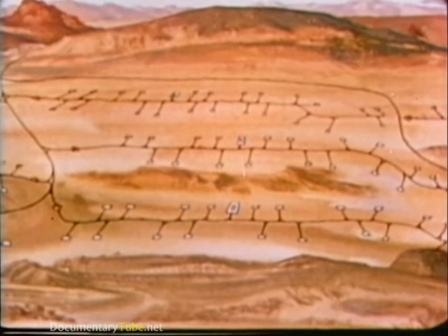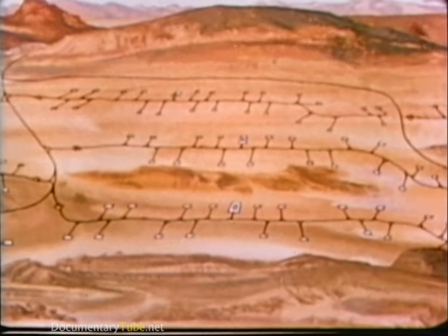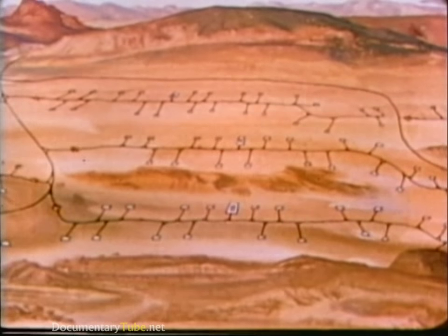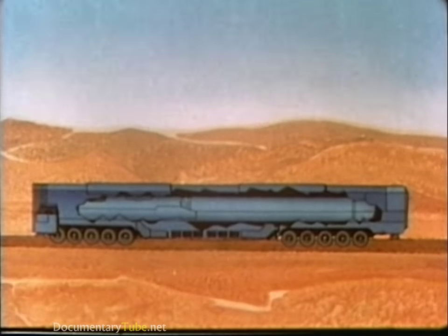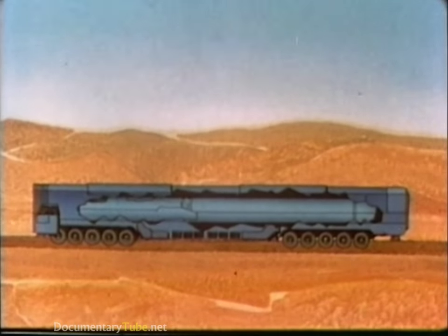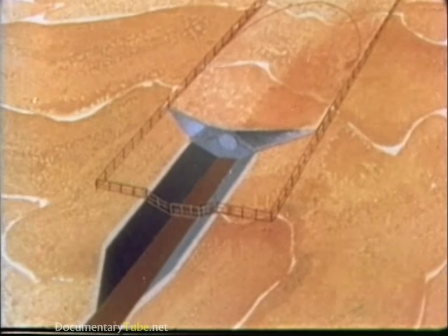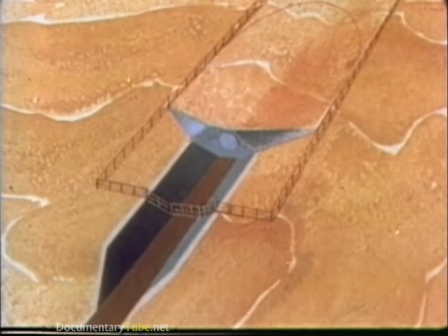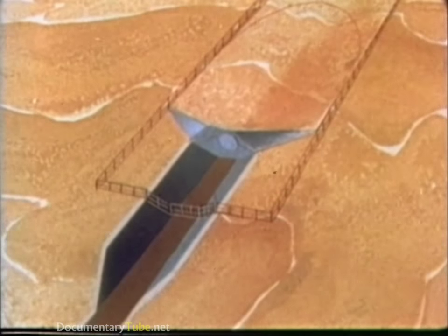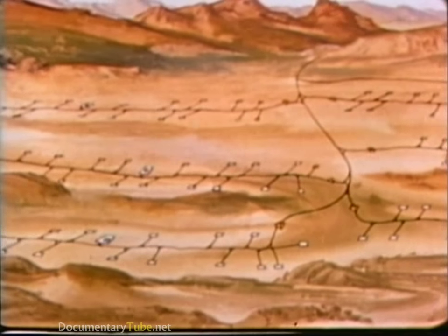A cluster road will connect 23 horizontal shelters which support a single MX missile. A specially designed transporter will move the missile in its launcher on unpaved roads between shelters. A two-and-a-half-acre area around each shelter, roughly the same size as currently surrounding each Minuteman silo, will be fenced for security reasons. All other areas will continue to be open to the public.